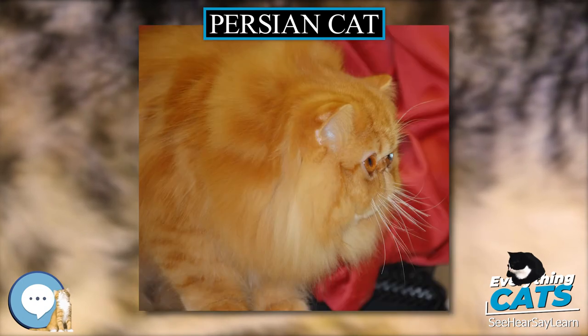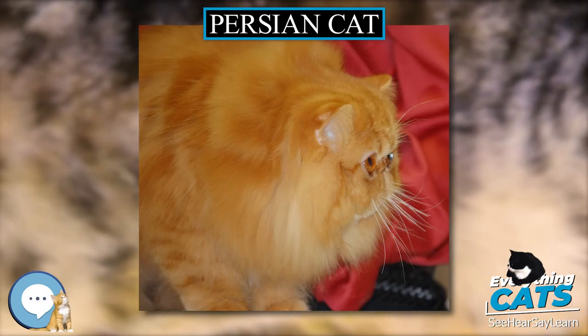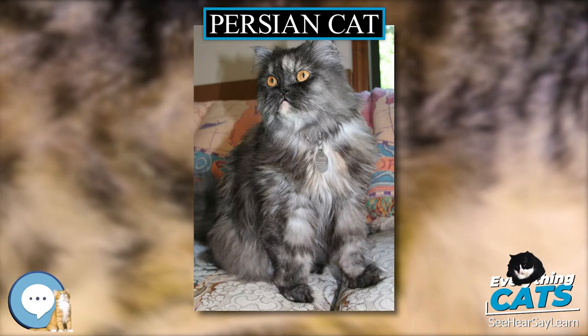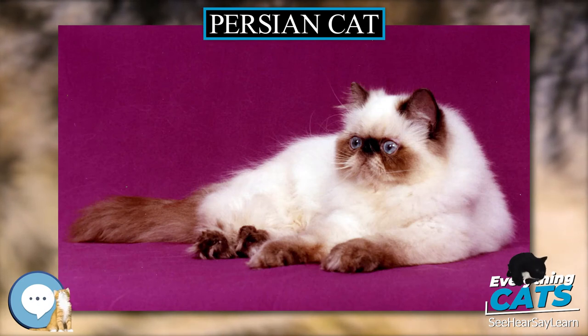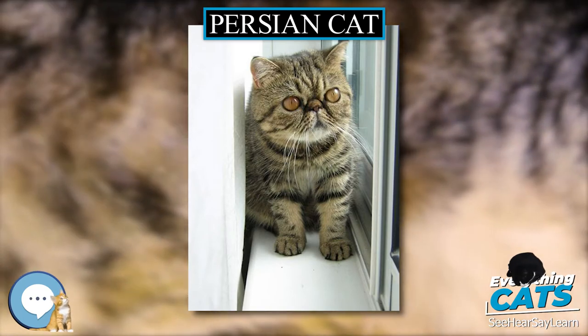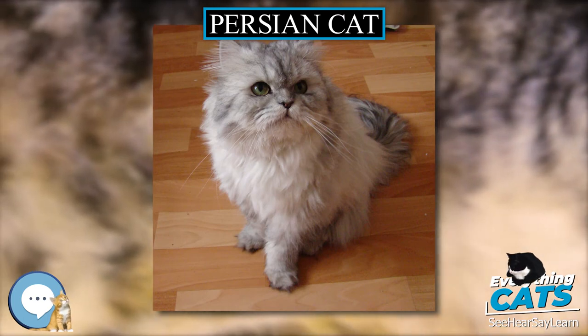The chinchilla longhair has a slightly longer nose than the Persian, resulting in healthy breathing and less eye tearing. Its hair is translucent with only the tips carrying black pigment, a feature that gets lost when outcrossed to other colored Persians. Outcrossing may also result in losing nose and lip liner, which is a fault in the chinchilla longhair breed standard. One of the distinctions of this breed is the blue-green or green eye color, with only kittens having blue or blue-purple eye color.